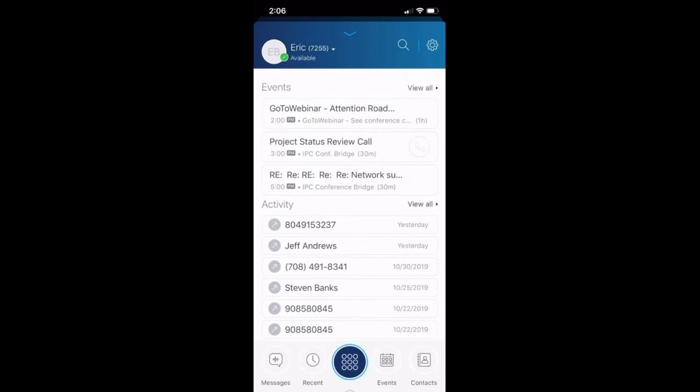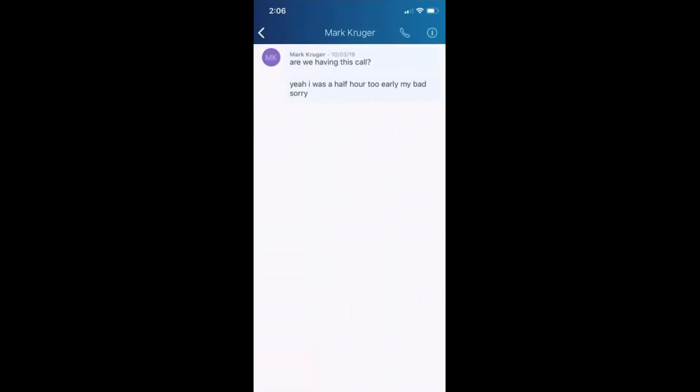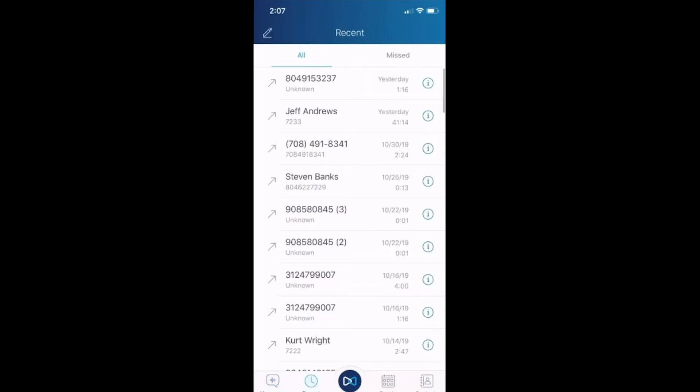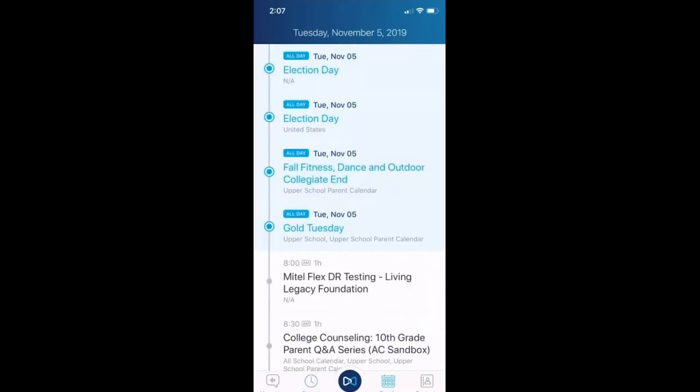This is the GoToWebinar event at two o'clock — I've got my calendar events pushed into this application. I've got the activity showing calls I've made or received in the past, instant messaging capabilities instantly available on my mobile device, and the history of using this application. Under recent calls, I've got my call history — missed calls, all calls, those types of things — just like my Voice Connect application on my desktop. I have the same experience on my mobile device.